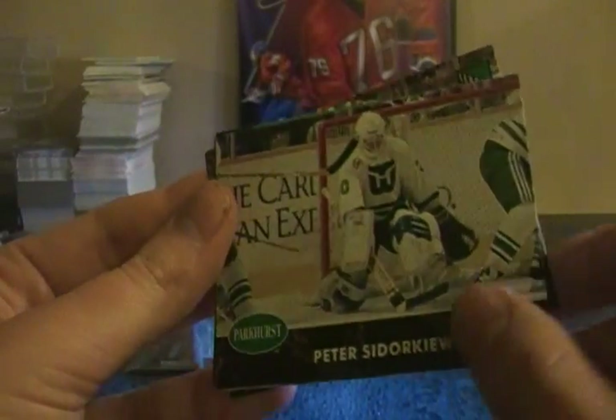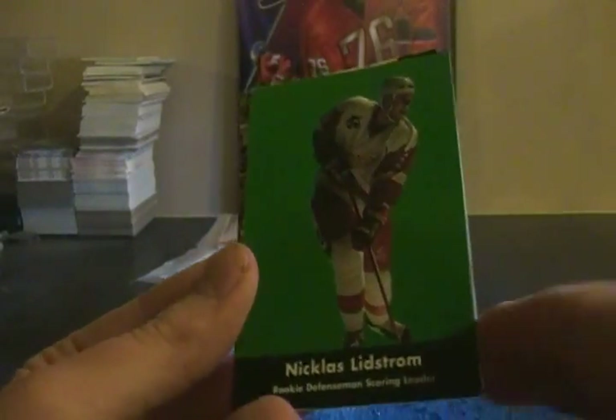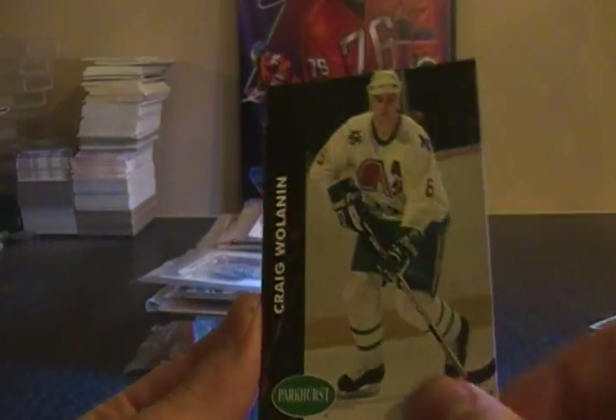Peter Sidorkiewicz, J.J. Daigneault, Nick Lidstrom rookie — defense scoring leader — there's a card behind that, Craig Wolanin, and a rookie of Tim Cheveldae. So that wraps up the 1992 Series Two pack.